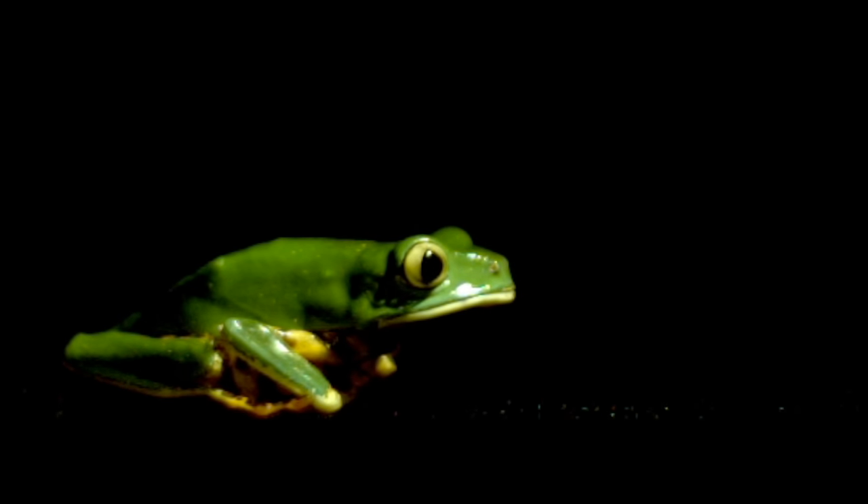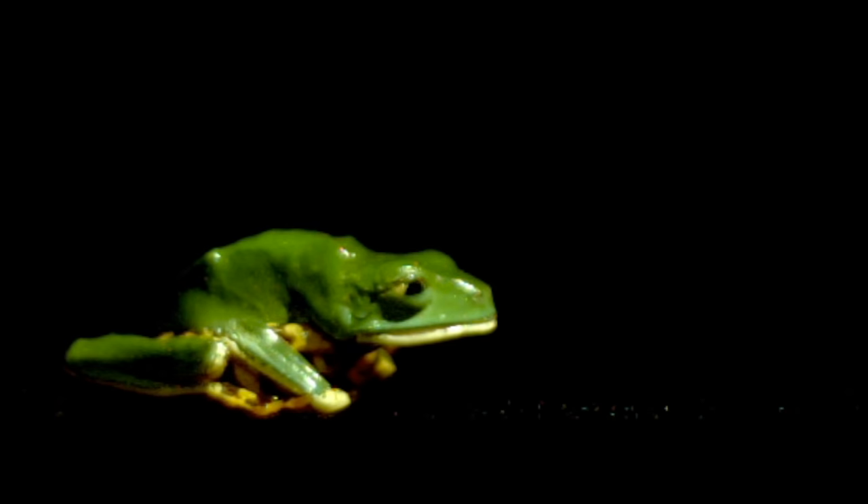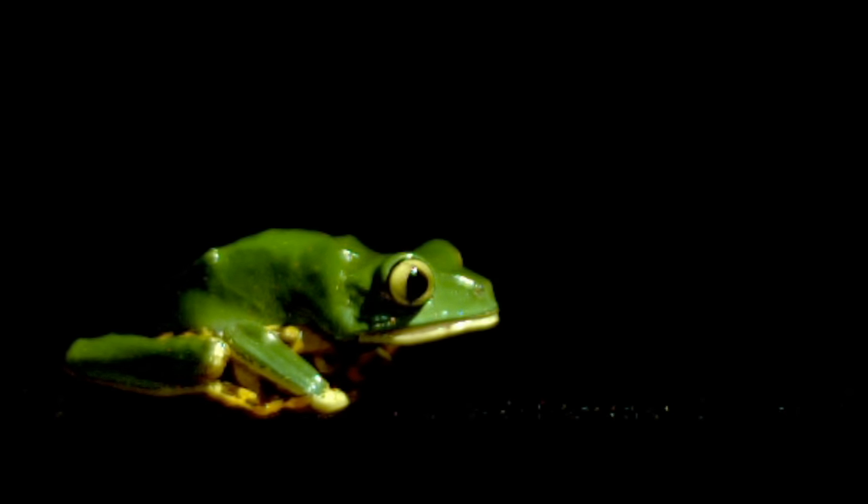Once the frog has the bug in its mouth, its eyes actually sink down and squeeze the saliva and the bug together, once again returning the spit to a liquid state, and that releases the bug, allowing the frog to swallow it.